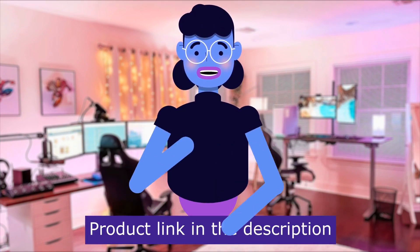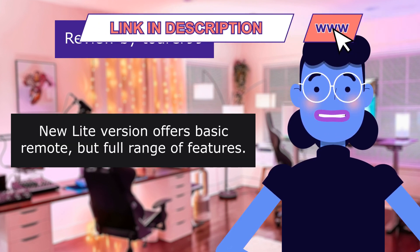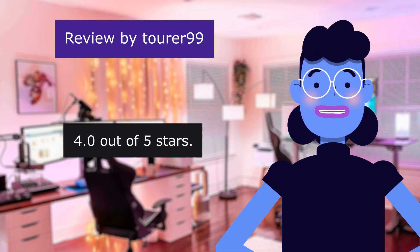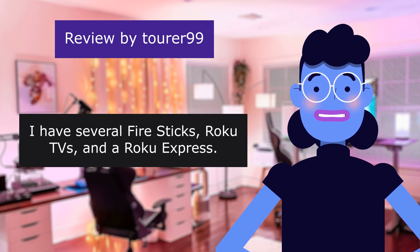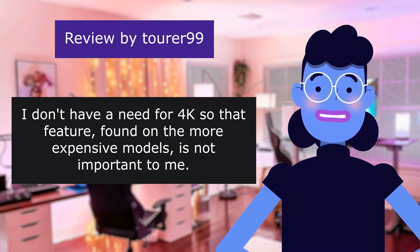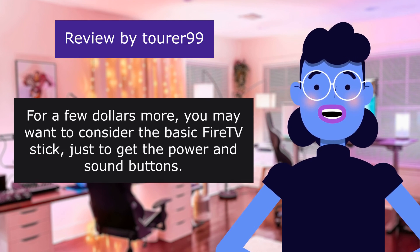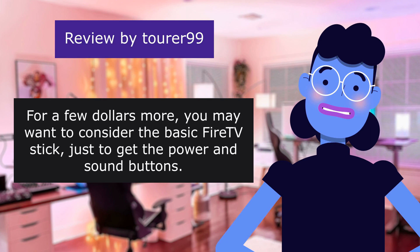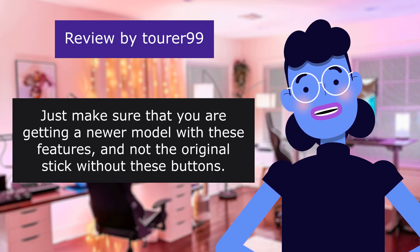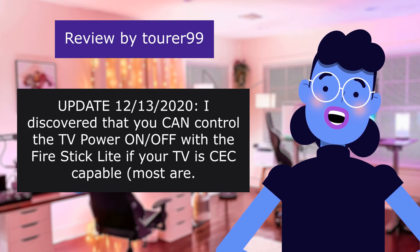The item has a total of 252,555 reviews. The first review is from Torrenti9: 'New Lite version offers basic remote, but full range of features.' 4.0 out of 5 stars. I have several Fire Sticks, Rokus, and a Roku Express. I don't have a need for 4K, so that feature found on the more expensive models is not important to me. For a few dollars more, you may want to consider the basic Fire Stick just to get the power and sound buttons. Just make sure you are getting a newer model with these features and not the original stick without these buttons.